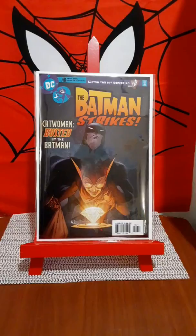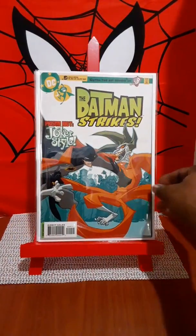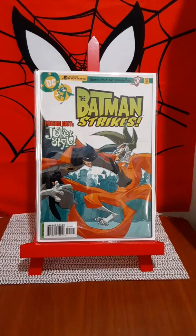This one, The Batman Strikes — I like it for the pose of Batman and Catwoman. And this is issue number six. I also picked up issue number nine with Batman and the Joker.